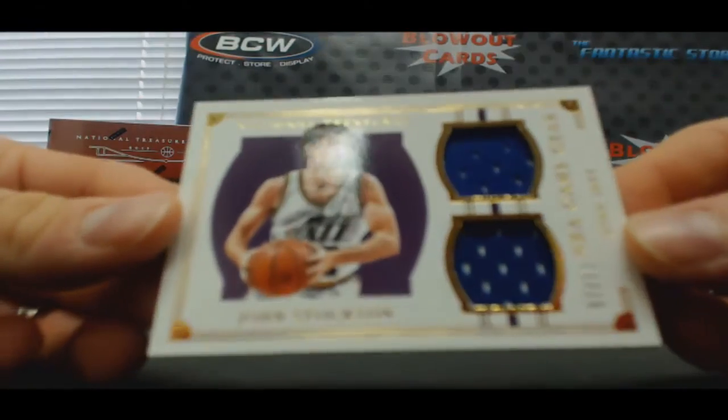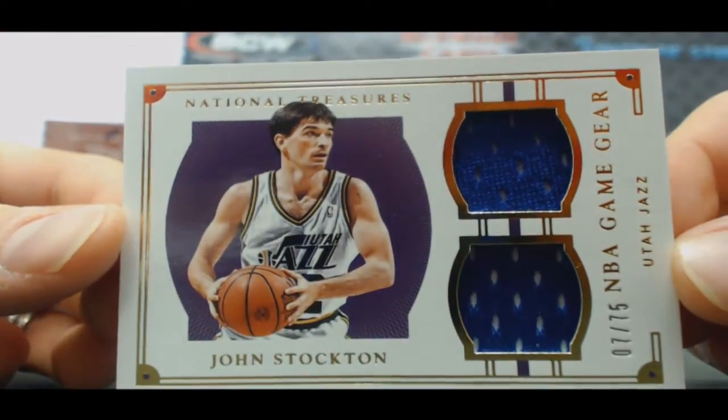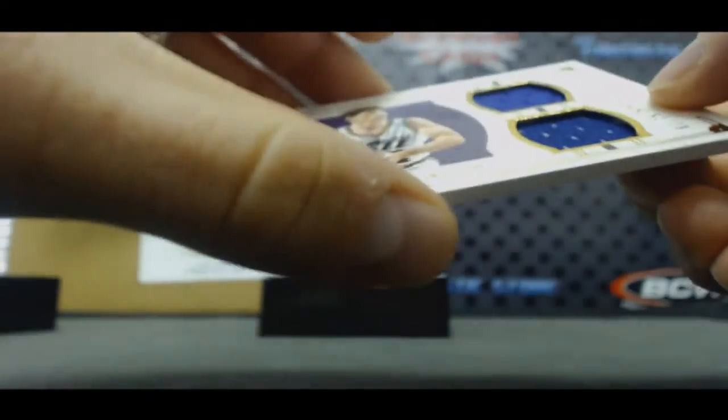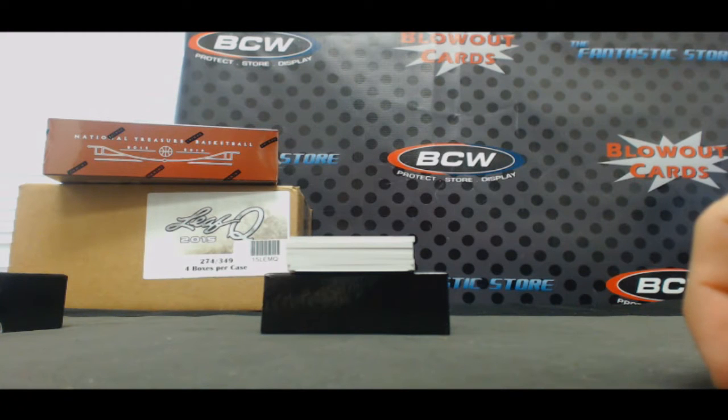Holy shoot, oh my god — John Stockton, dual jersey. Oh boy. Super Swatches, one of one!